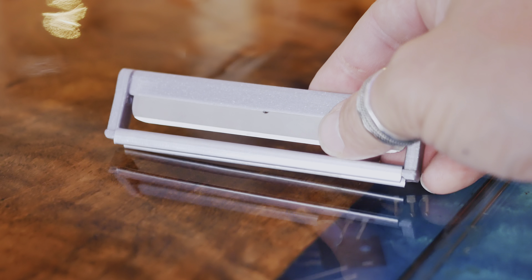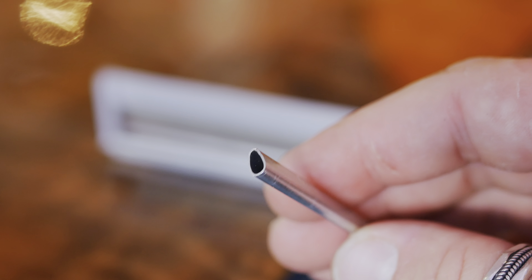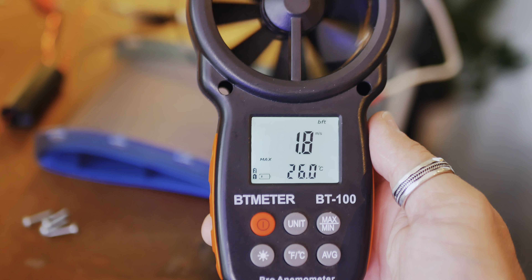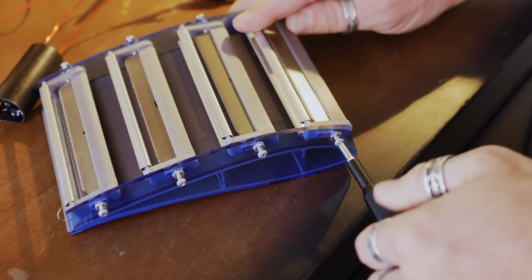I then modified the design further by replacing the foil-covered plastic grounds with aluminum streamlined tubing. This proved to be a good decision — another mild improvement. With that, I felt confident and assembled the wing in preparation for tests.